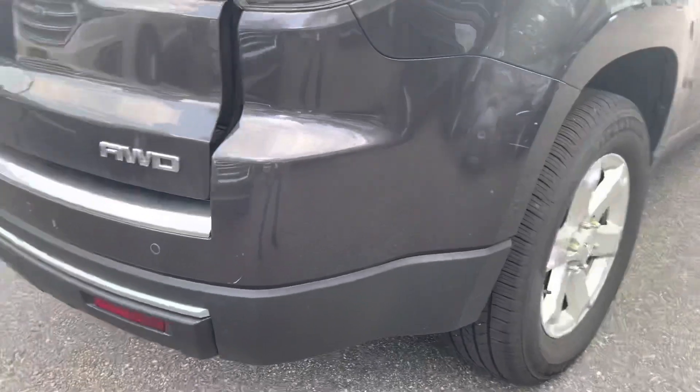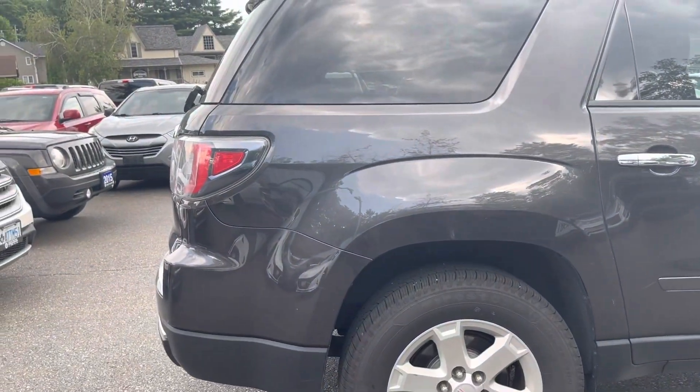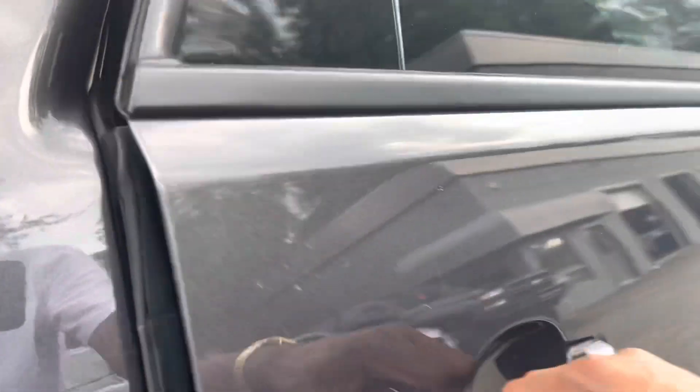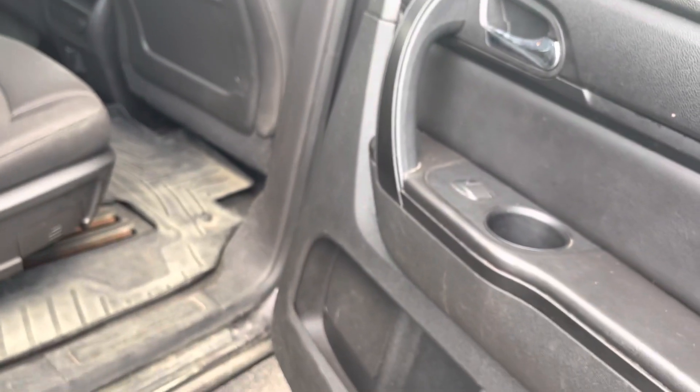Continuing around, we'll see some minor scratches here and there — very small, almost unable to see them from far away. Some more here along the door. One paint scratch there.